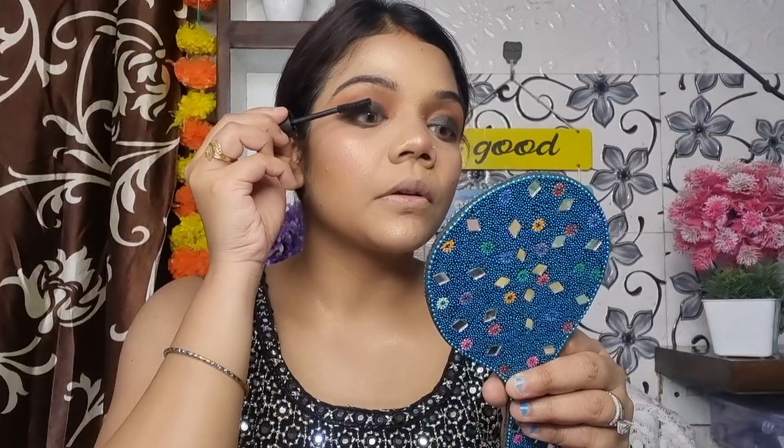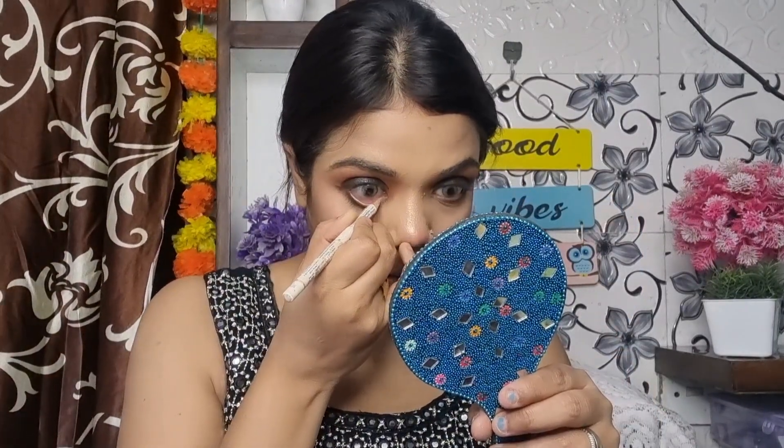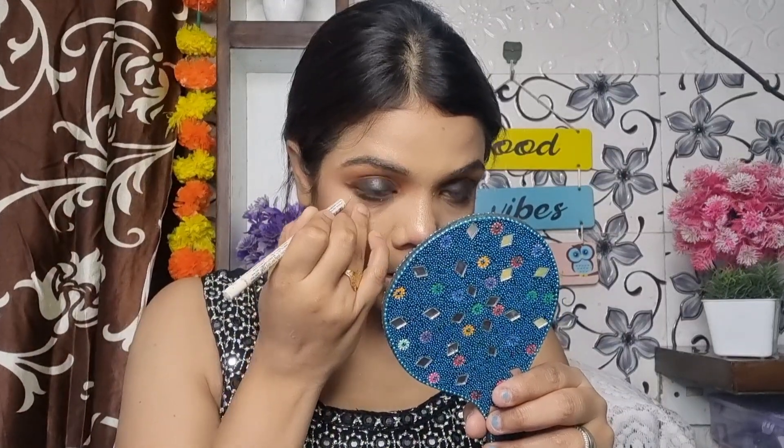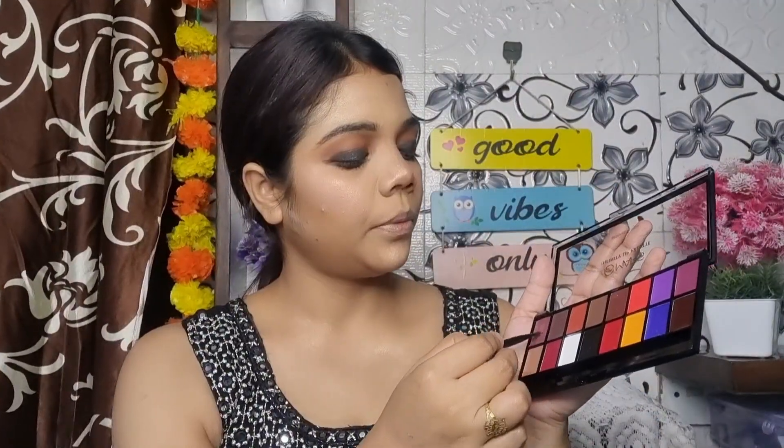I use the black eyeshadow to build up the smokey eyes look. I have already placed my false lashes. I am also using a white color on the waterline — it makes the eyes look very good. I bought a new palette — Mars Cosmetics palette.